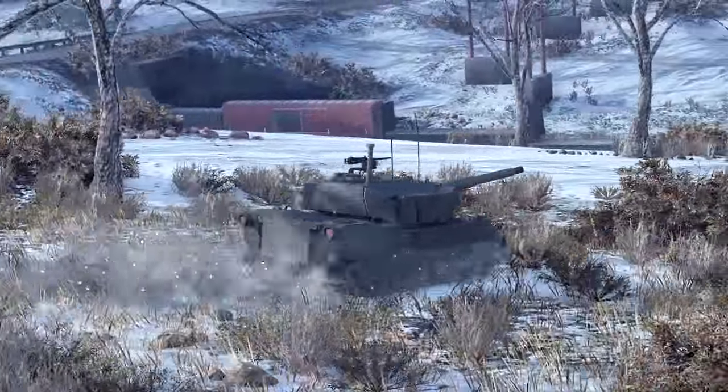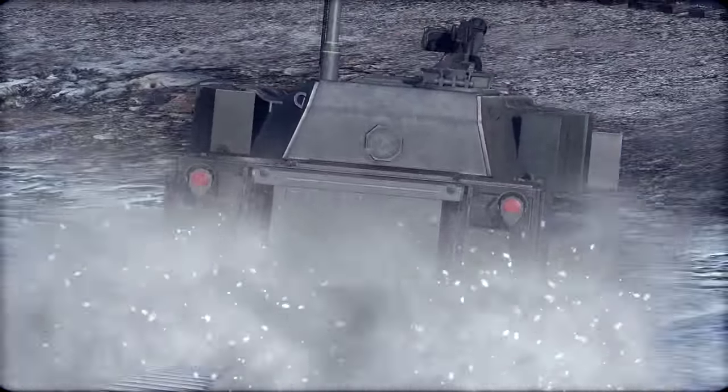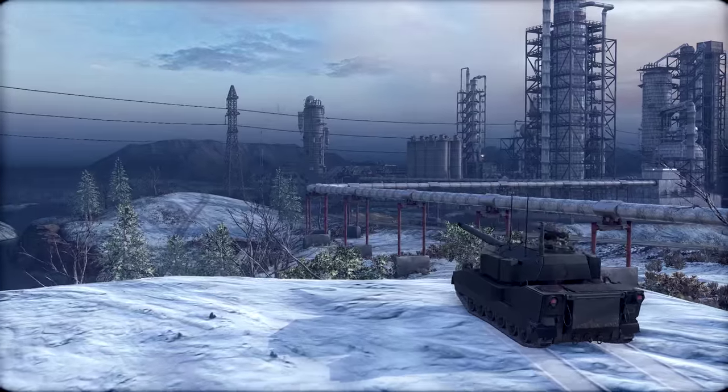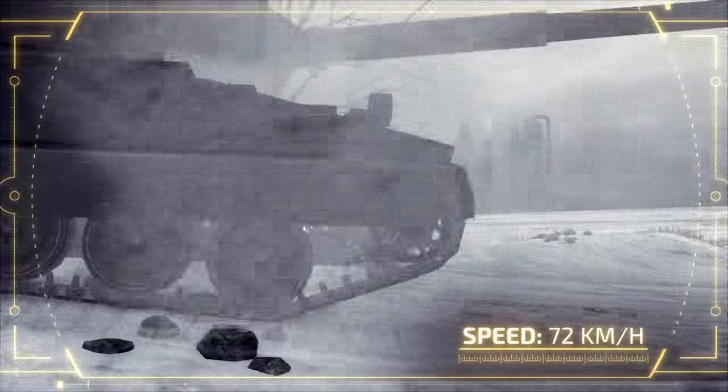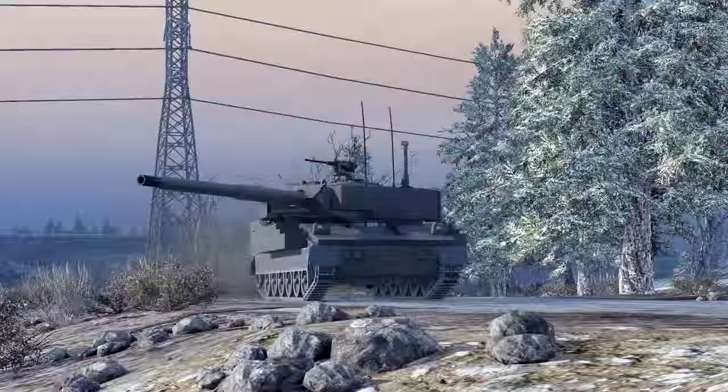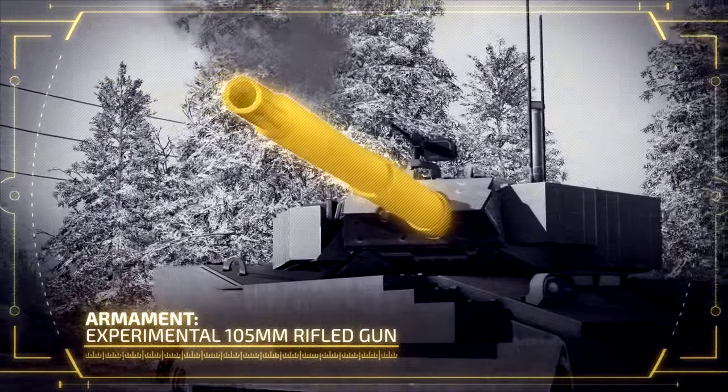The vehicle has excellent mobility thanks to a Detroit Diesel engine tuned to 580 horsepower, allowing this light tank to go as fast as 72 kilometers an hour. The XM-8 continues the American armor tradition of massive firepower on a relatively light chassis.